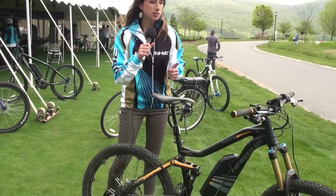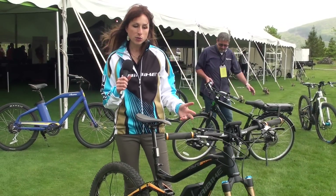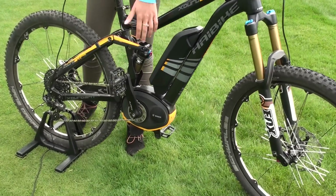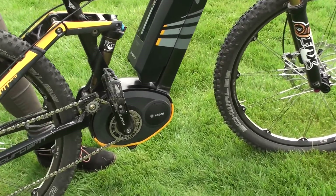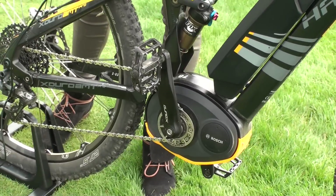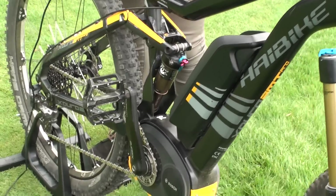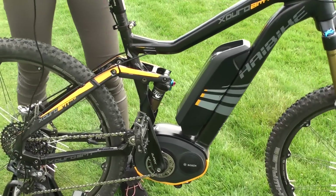In the beginning, when we had the idea to start with this kind of product, we needed to take the Bosch motor and system — it comes with a 350-watt motor. We had to make it part of the frame, so we turned the motor and made it part of the frame.